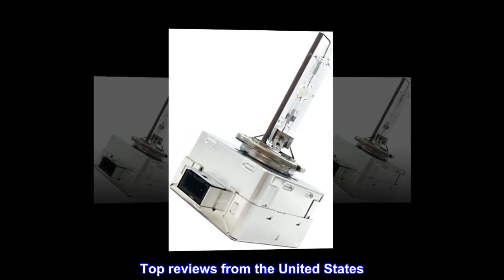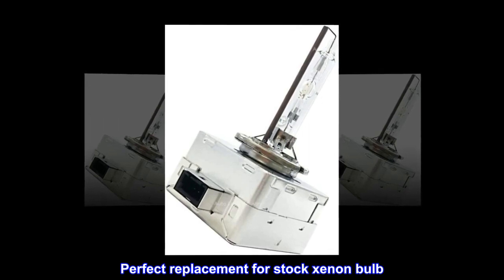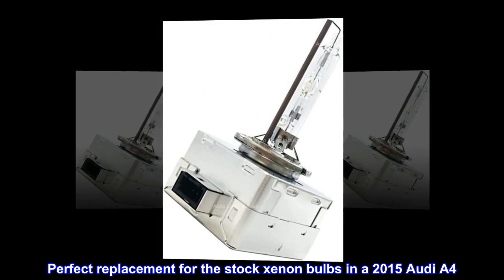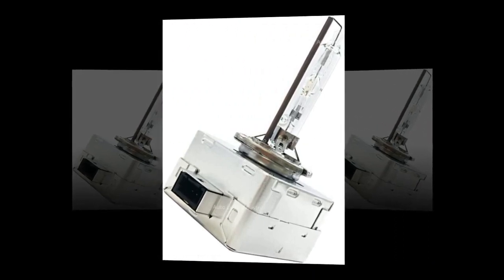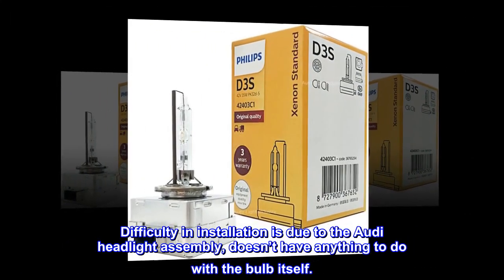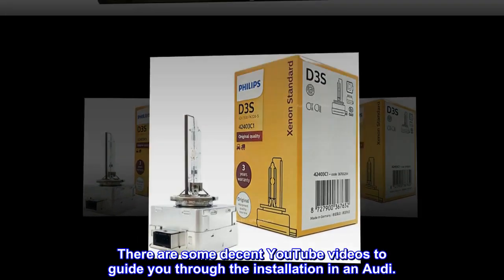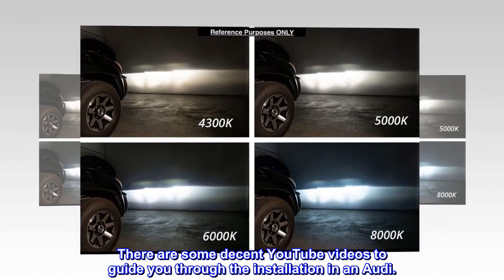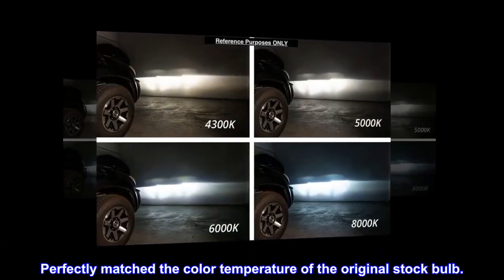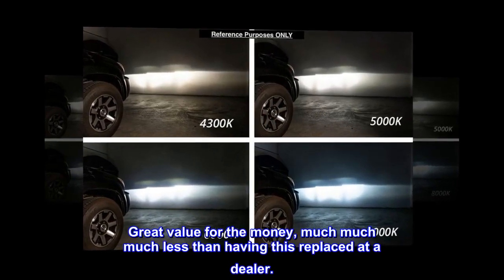Top reviews from the United States: perfect replacement for the stock xenon bulbs in a 2015 Audi A4. Difficulty in installation is due to the Audi headlight assembly, not the bulb itself. There are decent YouTube videos to guide you through the installation. Perfectly matched the color temperature of the original stock bulb. Great value for the money — much less than having this replaced at a dealer.